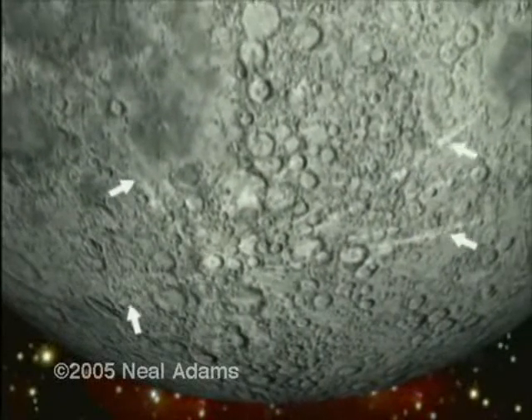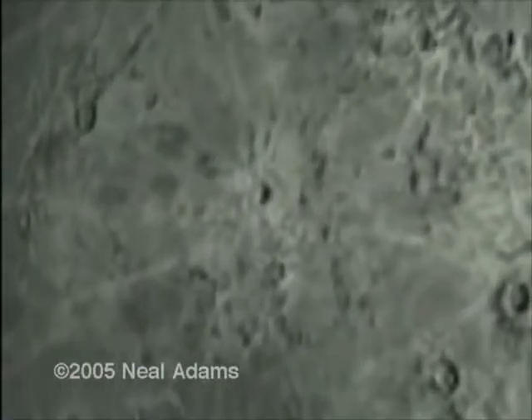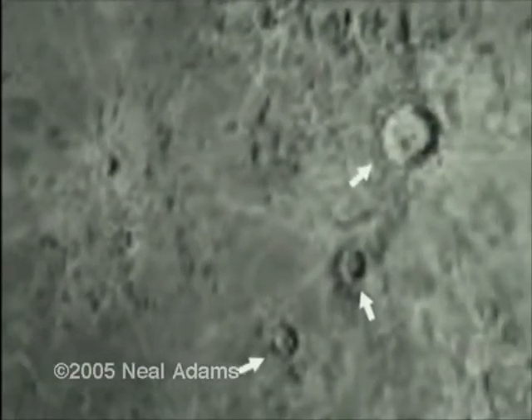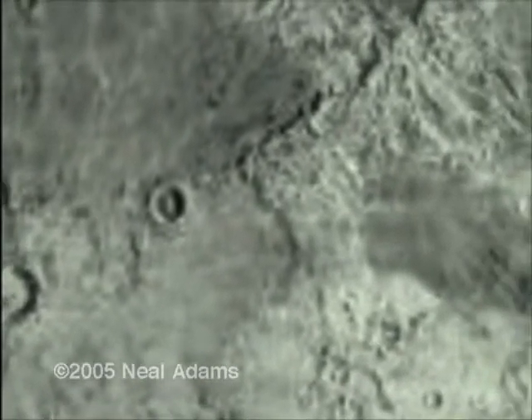This is clearly an impact crater. Up here is another easily identifiable impact crater, and here is another. At least we have splash indicators that cause us to believe that this is so.